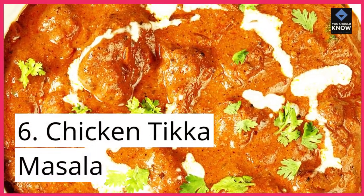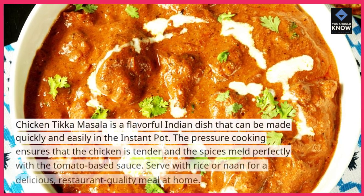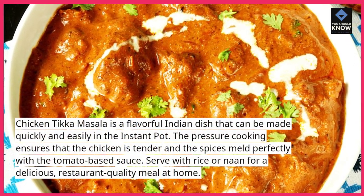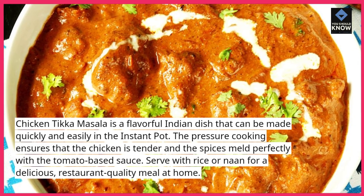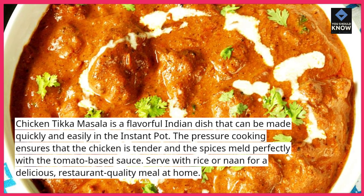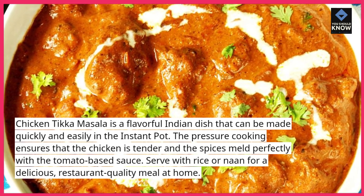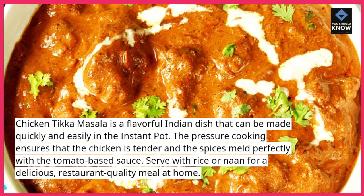6. Chicken Tikka Masala. Chicken Tikka Masala is a flavorful Indian dish that can be made quickly and easily in the Instant Pot. The pressure cooking ensures that the chicken is tender and the spices meld perfectly with the tomato-based sauce. Serve with rice or naan for a delicious, restaurant-quality meal at home.